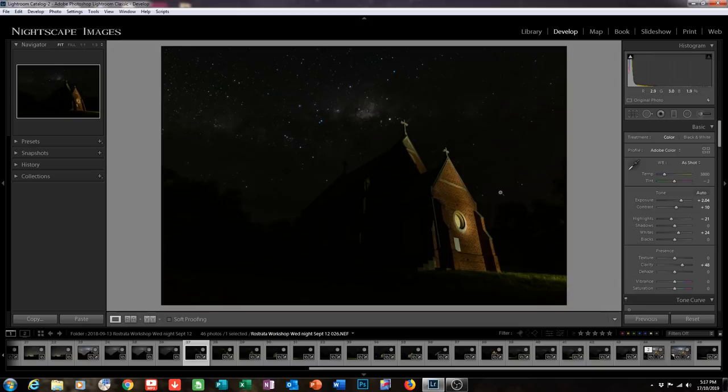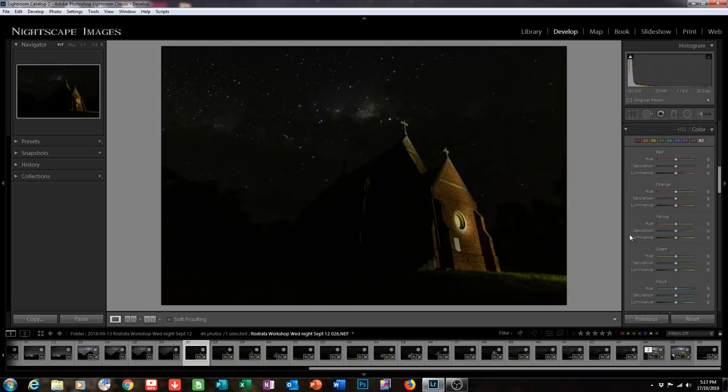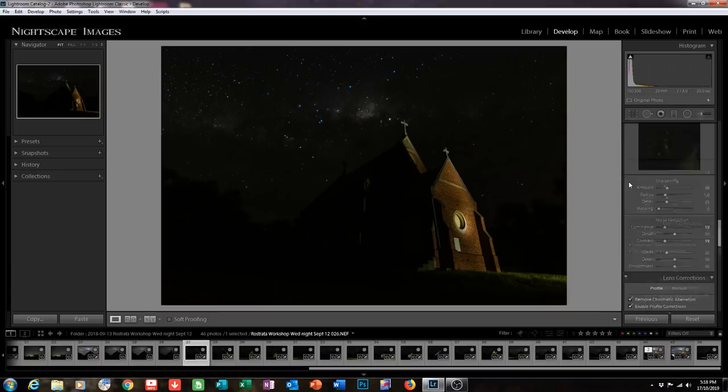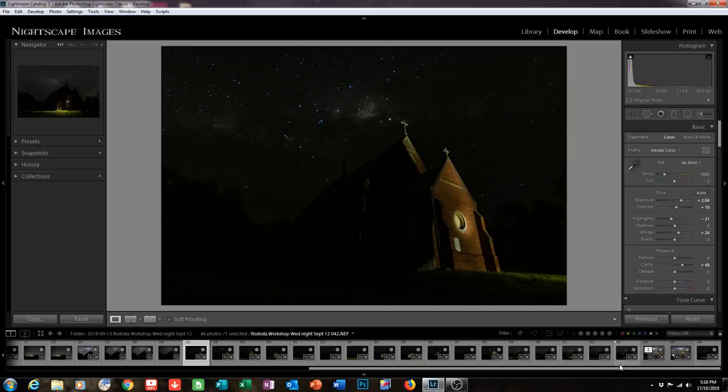I don't want those stars — I'll have to get rid of them later. I've also dropped the highlights, increased the whites, and increased the clarity. For a lot of these foreground images — especially stuff like this with bricks, stonework, rusty old vehicles, farm machinery — I always increase the clarity because it really punches the image just a bit more. Going down, there are no further adjustments until the lens profile corrections: enabled profile corrections, removed chromatic aberration, and noise reduction — luminance 19 and contrast 19, a little less than the sky because there's less noise at the lower ISO. Now I'm going to highlight all the images and open them in Photoshop: right-click, edit in, open as layers in Photoshop.